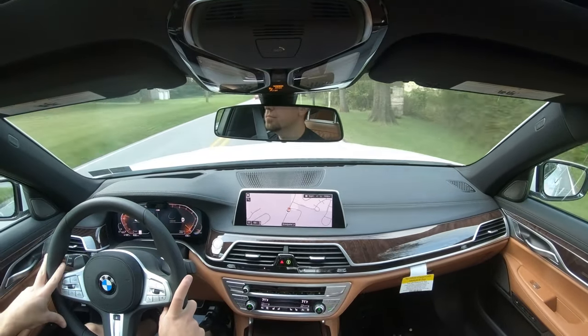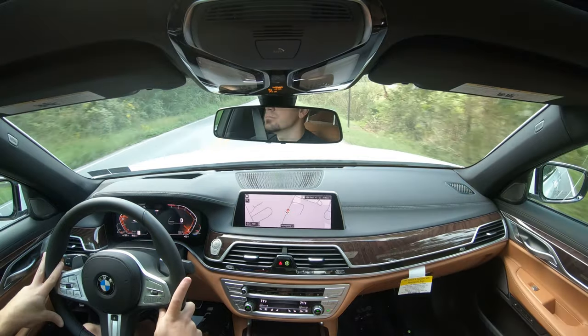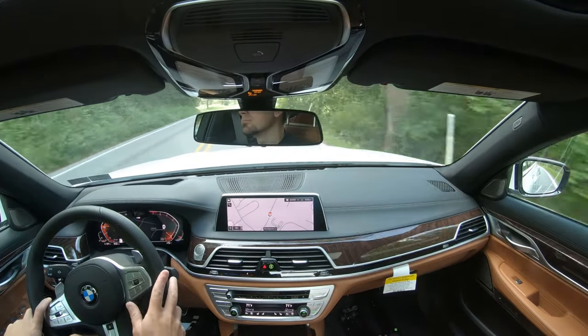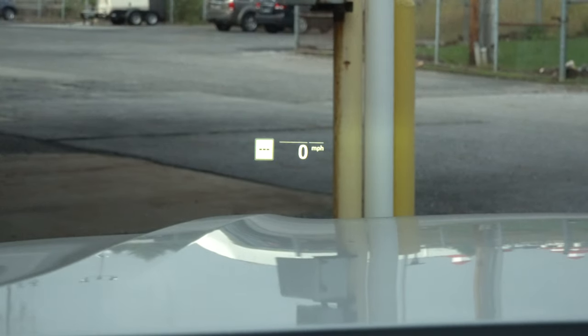Cabin noise was one of the first things I noticed — it is so quiet and serene in here, as expected in a hundred-thousand-dollar car like the 7 Series. No exterior wind noise even above 50 mph, due in part to the acoustic laminated front windshield and front door glass. Visibility out the back is perfectly fine, rain-sensing wipers come standard, and there's a head-up display on the windshield showing your speed limit, current speed, and safety features.